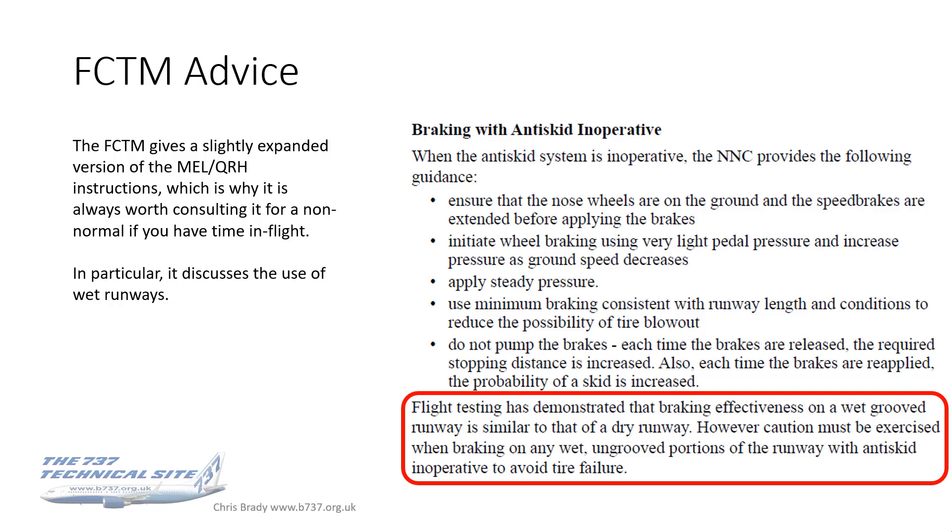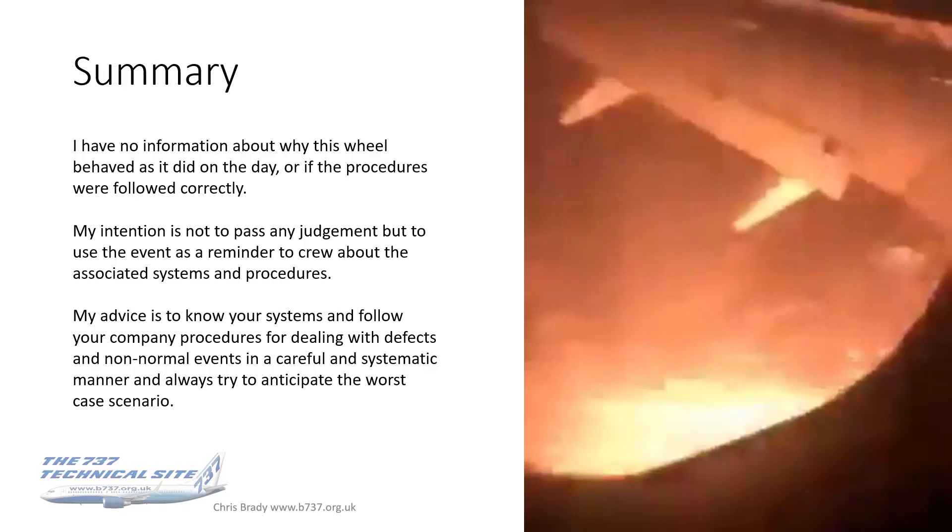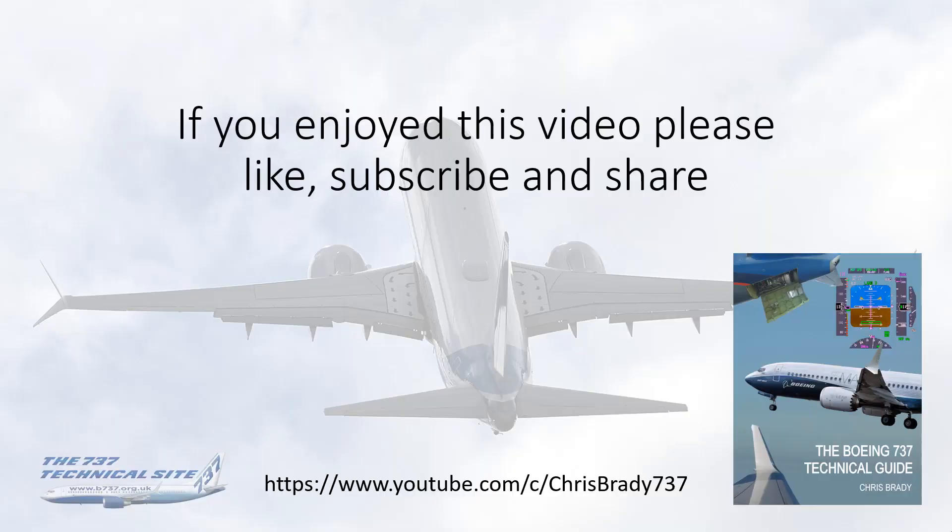To summarize: I have no information as to why the wheel behaved as it did on the day or whether the procedures were followed correctly. My intention is not to pass any judgment, but simply to use this event as a reminder to crew about the associated systems and procedures. My advice is to know your systems, follow your company procedures for dealing with dispatch defects or non-normal events in a careful and systematic manner, and always try to anticipate the worst case scenario. Thanks very much everyone.